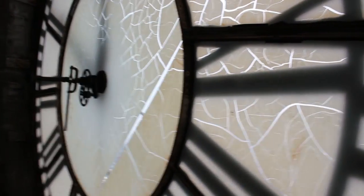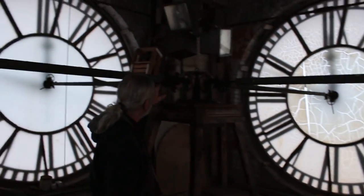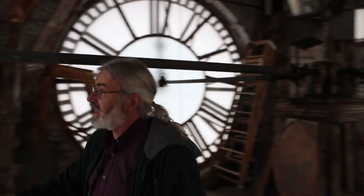This is basically where the clock comes up and runs east, and this is how you adjust the hands right here.